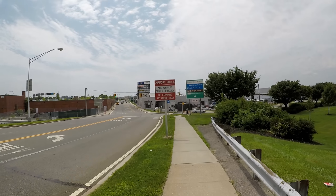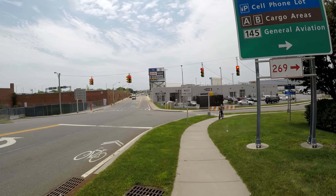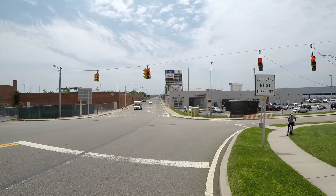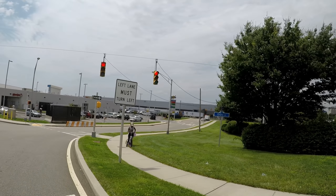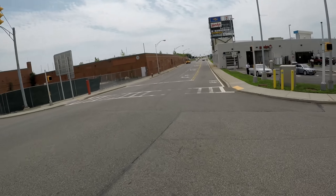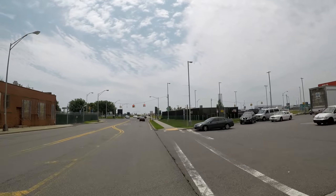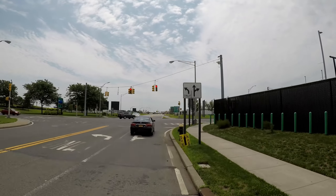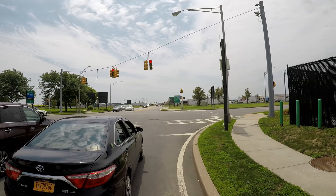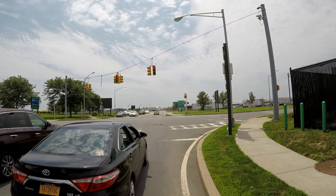This is where it gets interesting, because I saw a sign for a bike route as well as painted markings, so I thought this definitely must be the way into the terminals. The road to my left doesn't go anywhere near the terminals, only to some cargo areas and a shipping center, so the only logical way was to go straight.